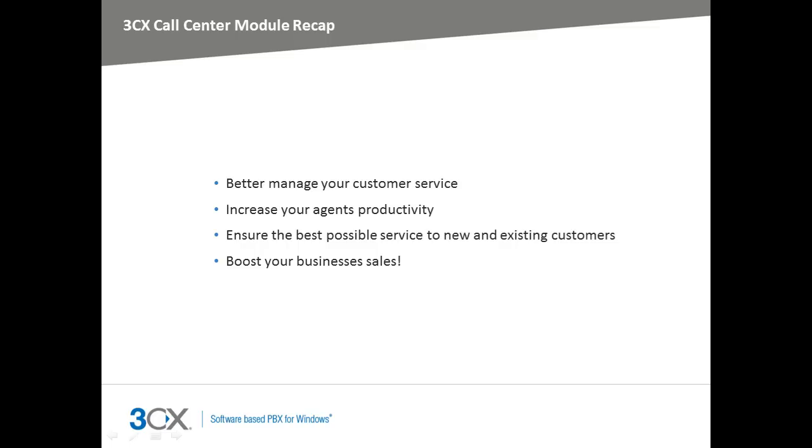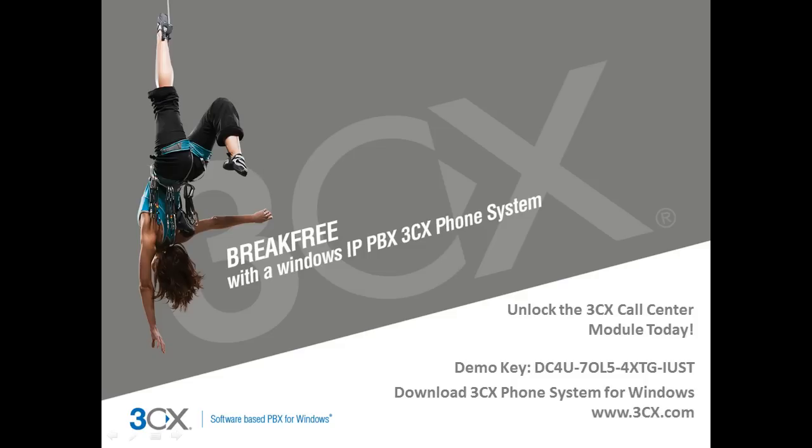So let's recap what we've seen. With more and more competition, you need to make sure your company is at the forefront when it comes to customer service — better managing your agents and increasing their productivity levels. By providing a greater level of customer care for your potential and existing customers, your business will boost its sales. You can start using the 3CX Call Center module today. You will need to have 3CX phone system version 11 installed. To activate the module, please use the demo key that's on the screen now. For more information on how your business can take advantage of 3CX phone system and the 3CX Call Center module, visit our website or contact your local 3CX partner.